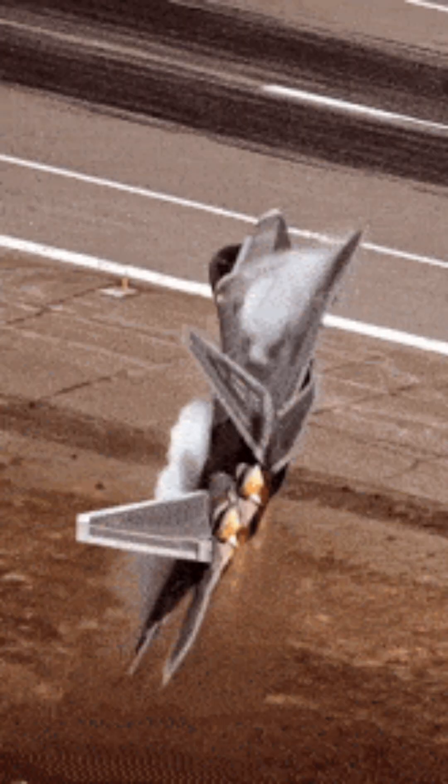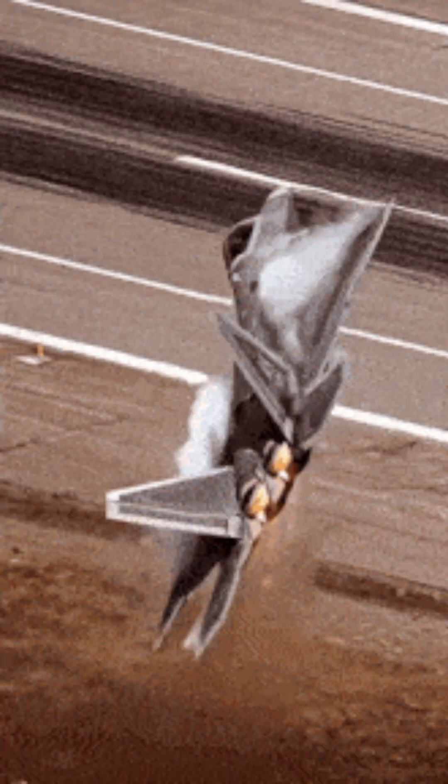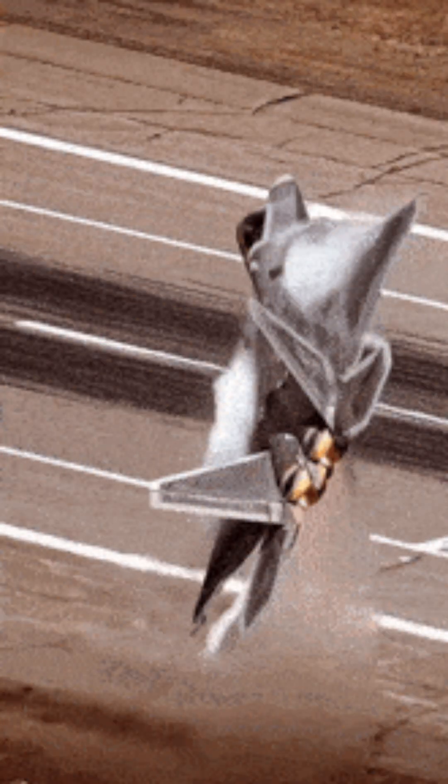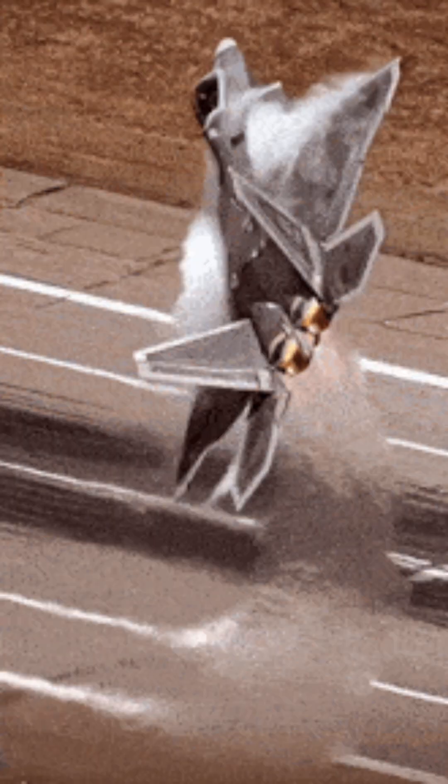1. The Golden Canopy. In order to reduce the radar cross-section (RCS) of the aircraft, the F-22 canopies are coated with a thin layer of indium tin oxide (ITO), which gives it a golden tint.